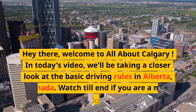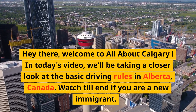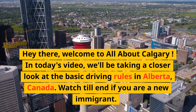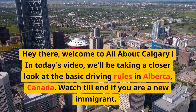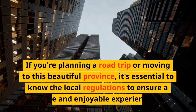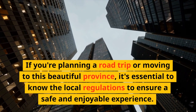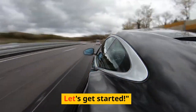Hey there, welcome to All About Calgary. In today's video, we'll be taking a closer look at the basic driving rules in Alberta, Canada. Watch till the end if you are a new immigrant. If you're planning a road trip or moving to this beautiful province, it's essential to know the local regulations to ensure a safe and enjoyable experience. Let's get started.